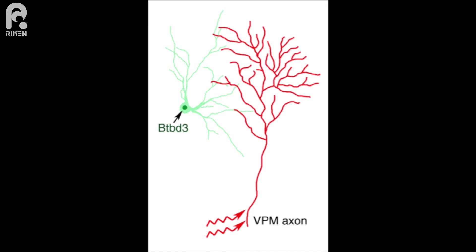In our study, we found that BTBD3 mediates neuronal activity and controls dendritic formation. BTBD3 makes dendrites orient toward higher neuronal activity, and we believe that doing so makes neuronal circuits function in a more efficient way. In the mouse system, BTBD3 is expressed in the somatosensory cortex, which receives a lot of input from the whiskers.